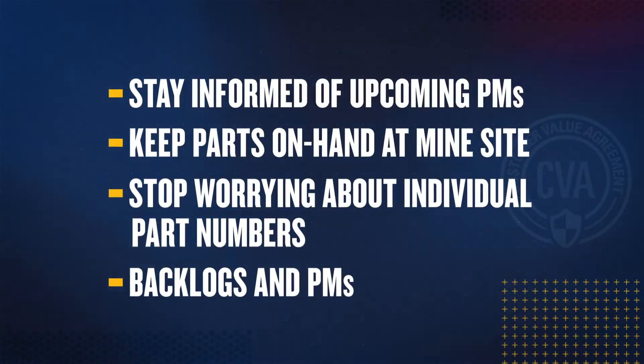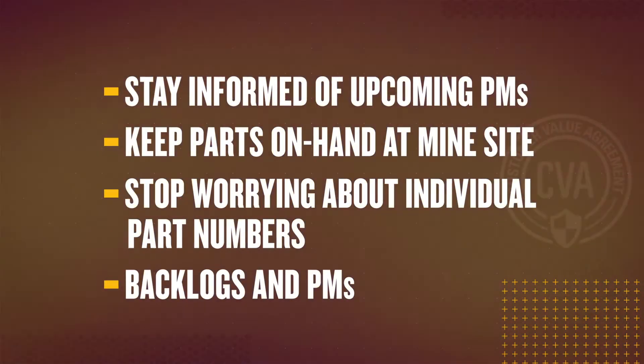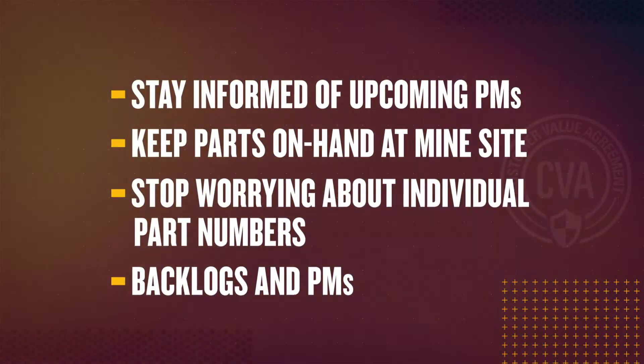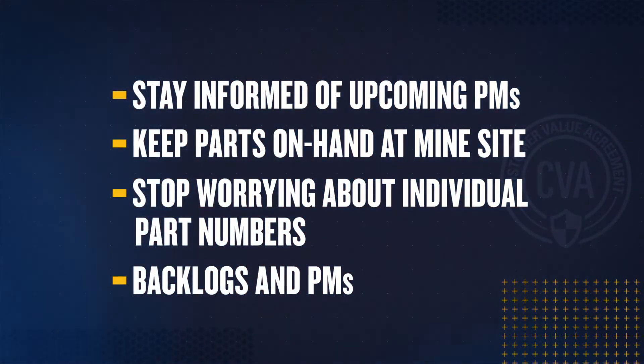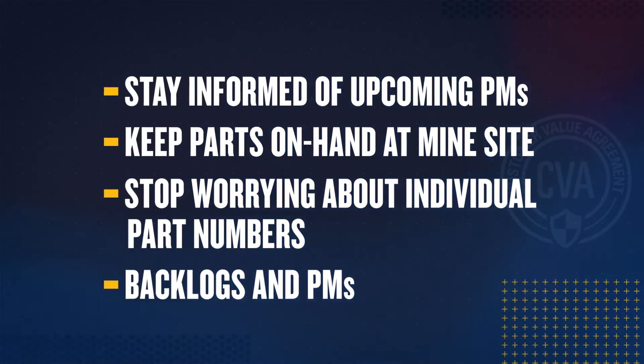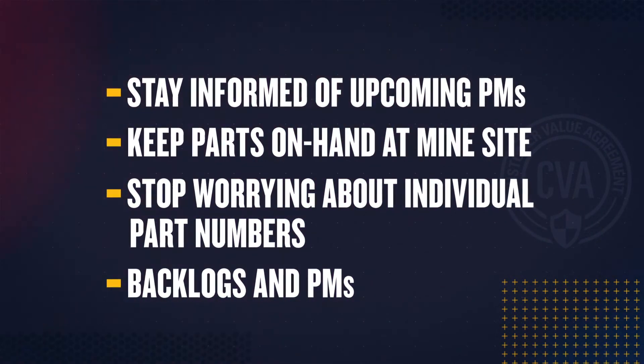It's like us taking care of our bodies — eating healthy, exercising on a regular basis, and managing stress to avoid any major ailments down the road. Being informed and prepared for your next upcoming PM interval service. Having the PM kits on hand at the mine site. Not having to worry about the planning and ordering of individual filter part numbers. Having a dealer technician come on site and take care of the backlog along with PM services.